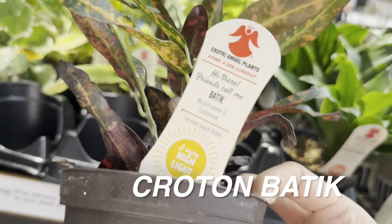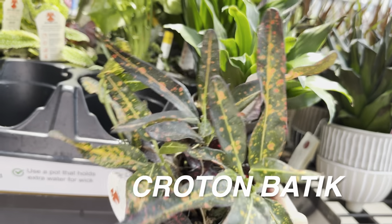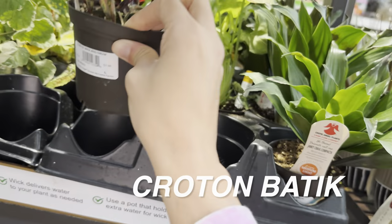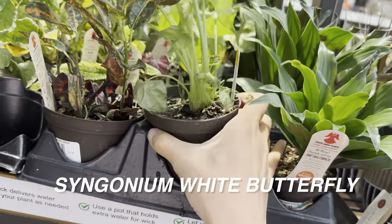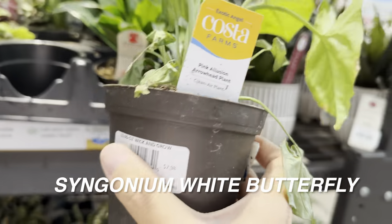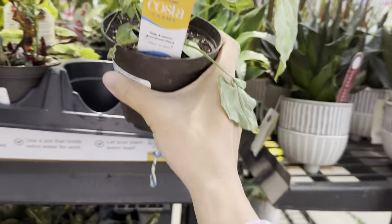This is a Croton Batik — an interesting one. The Batik has darker foliage with splotches of variegation, unless this is frost damage. Here is a Syngonium White Butterfly — another frost damaged one, but it's for $7.98. Just some of the lower leaves aren't looking great, but I do love Syngonium. The Syngonium White Butterfly is super easy and can start trailing if you let it grow in a hanging basket.